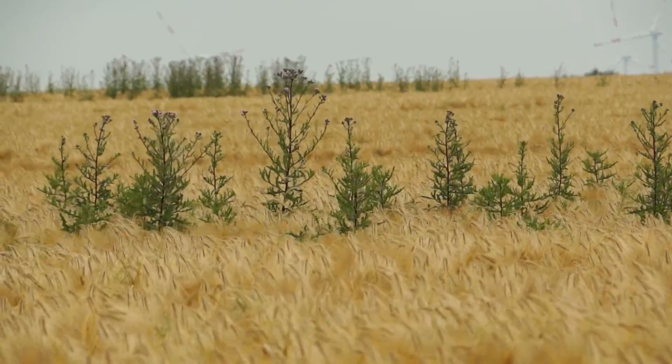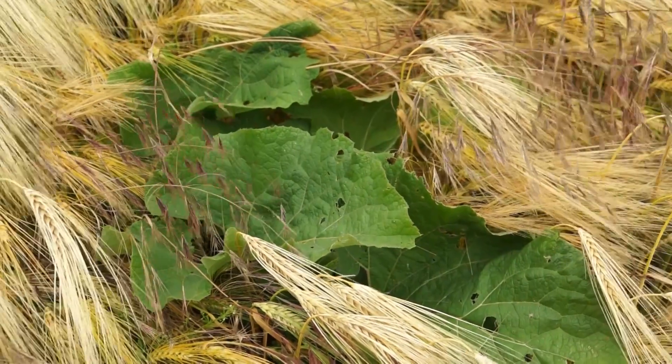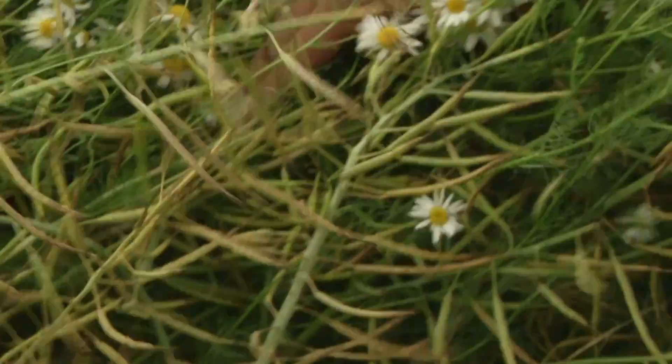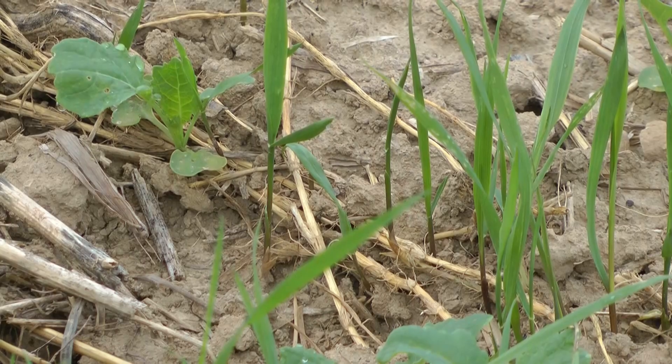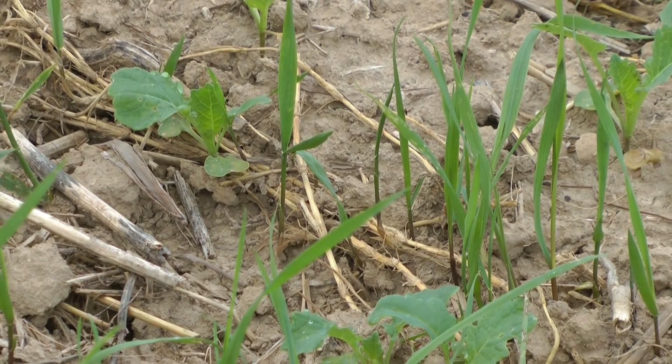which commonly infest fields of winter barley and oilseed rape. These weeds flower and die around harvesting time. If farmers are not able to remove them completely before harvest, their roots remain in the ground and regrow after harvest, competing with the new crop.